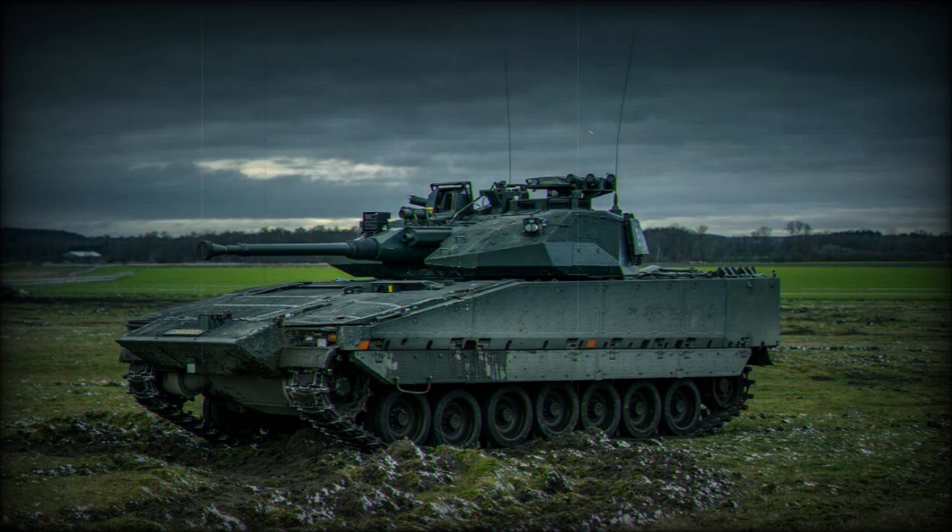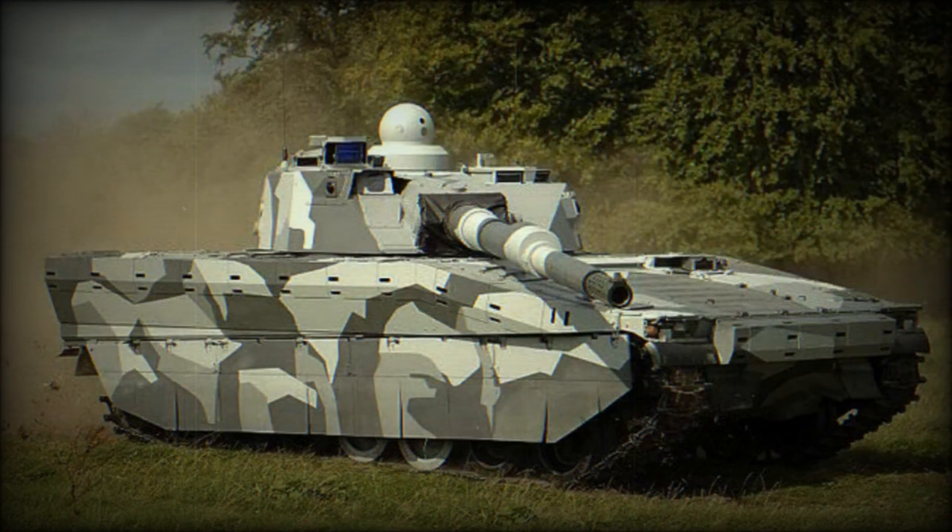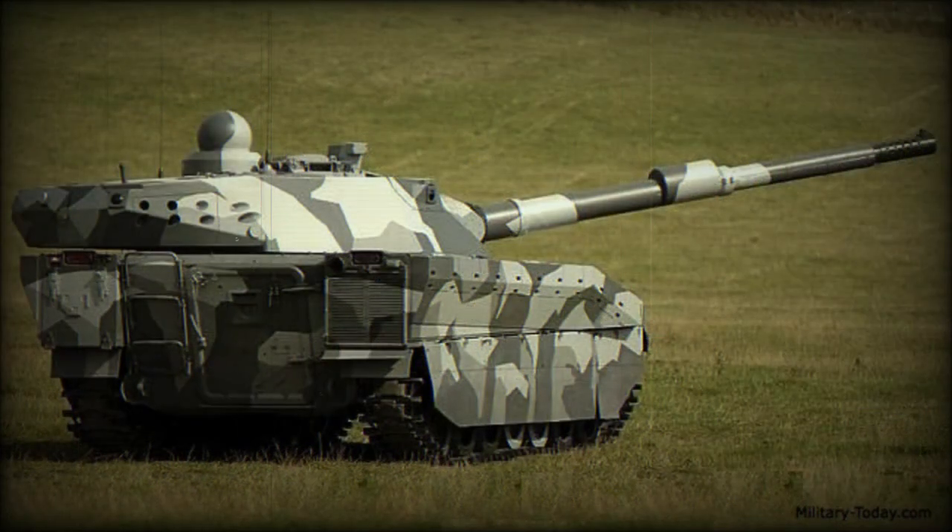Despite that, further improvements in a number of areas continued, especially electronics. The CV90120T is being actively proposed for possible customers worldwide; however, as of 2014, no production orders were placed on this light tank.